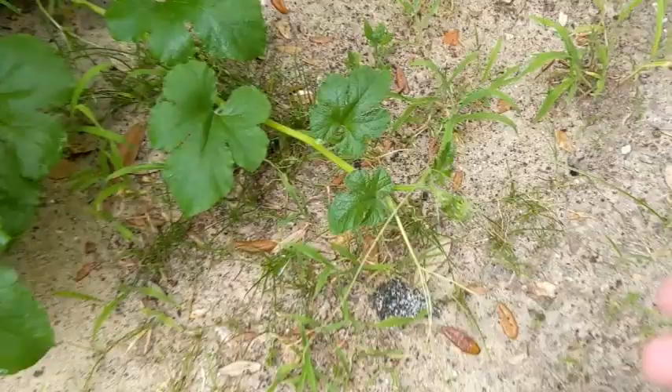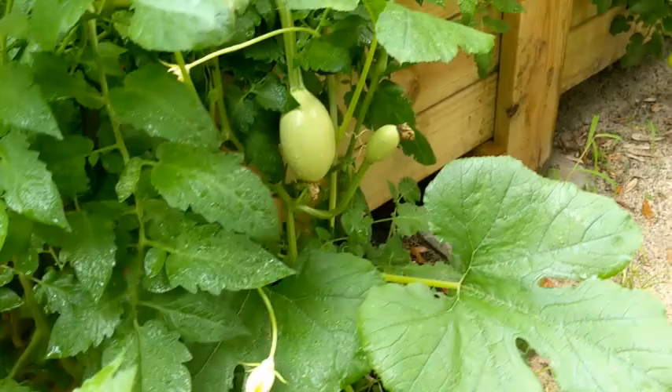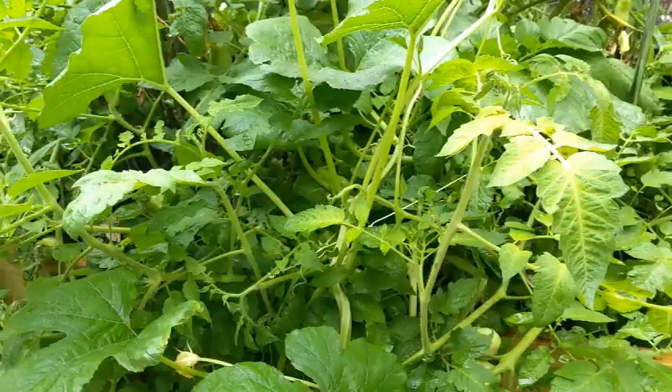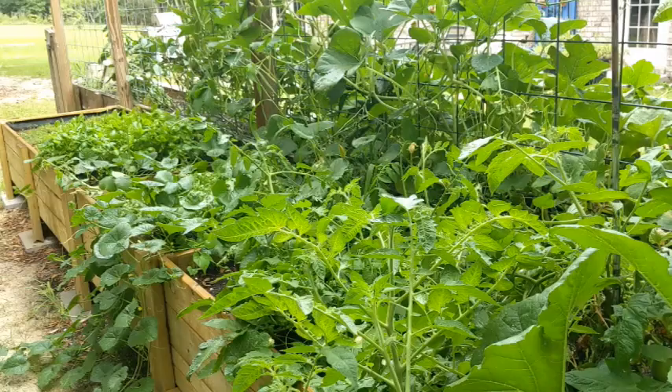That's the butternut squash on this side — just crazy. I shouldn't have bought seeds and planted all this stuff. The big garden has a couple zucchinis growing and the tomato plants are going nuts.